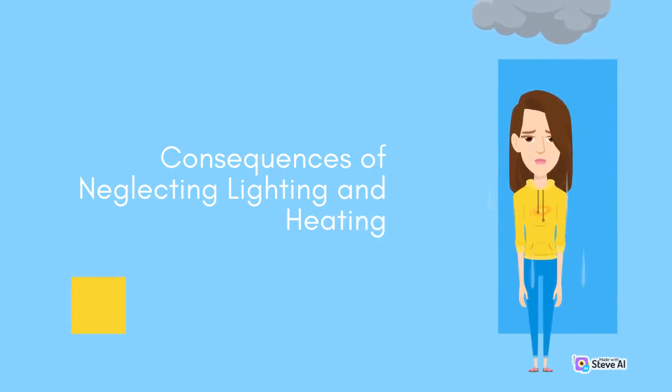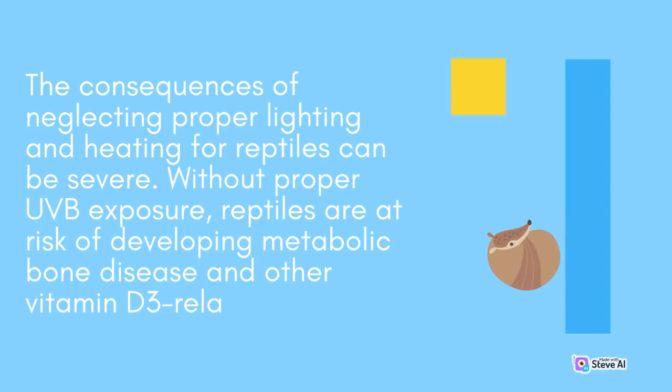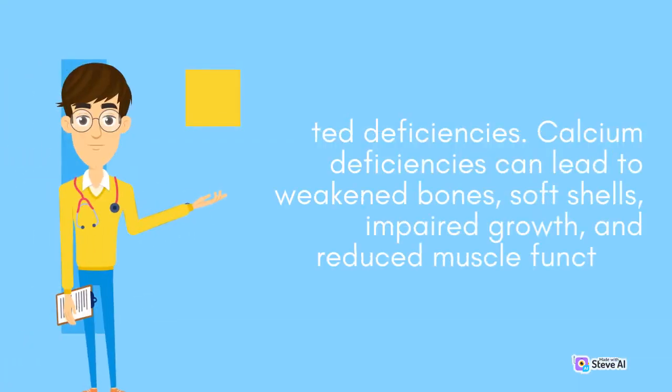The consequences of neglecting proper lighting and heating for reptiles can be severe. Without proper UVB exposure, reptiles are at risk of developing metabolic bone disease and other vitamin D3-related deficiencies. Calcium deficiencies can lead to weakened bones, soft shells, impaired growth, and reduced muscle function.